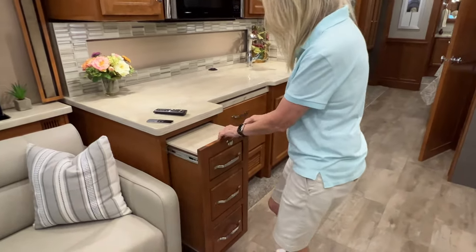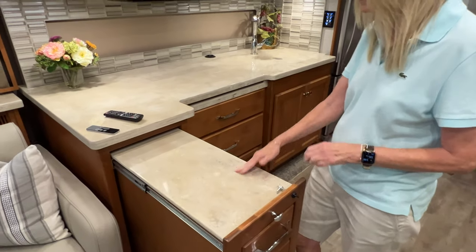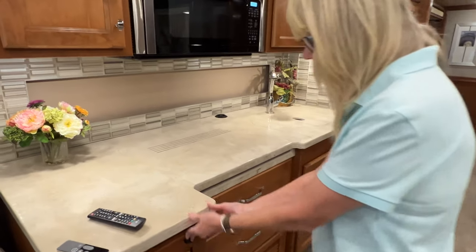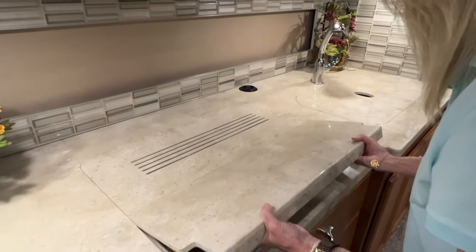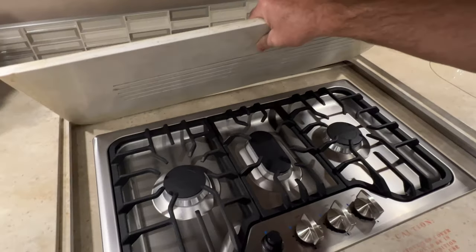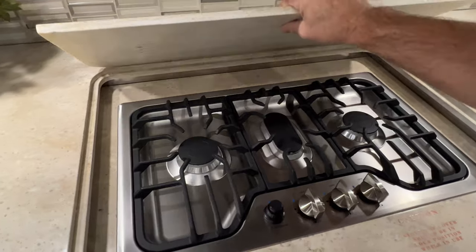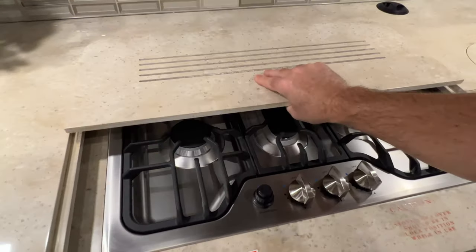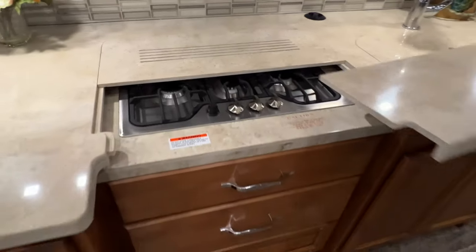Here's what I like — you have extra counter space. This pulls out so if you need it, and then when you don't, you can just stow it away. And if you're like me, I like to cook with gas better than electric — this is just awesome. The Corian countertop is so heavy and nice. Looks like what you would see in a chef's kitchen, and it doesn't look like it's been used. I'm a big fan of gas cooking.